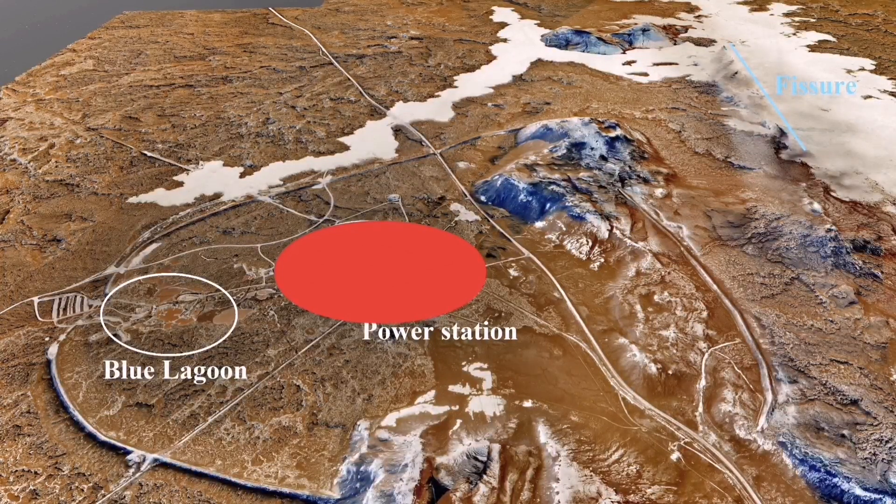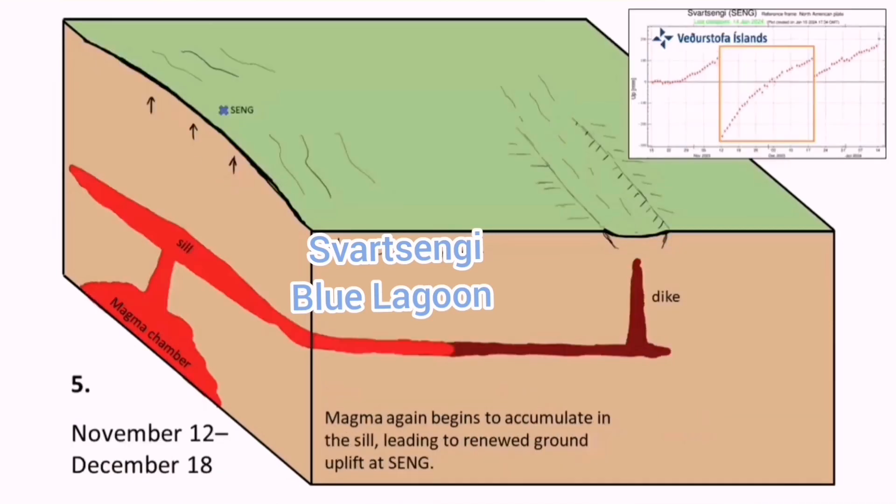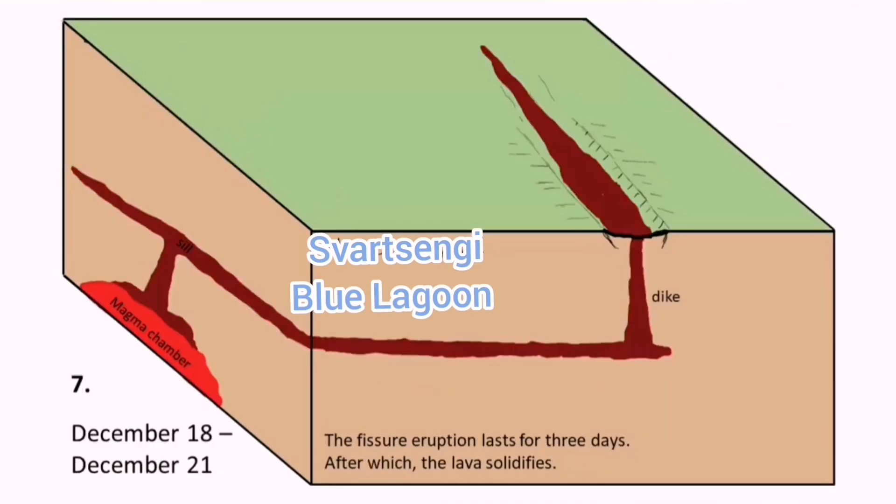We have the Blue Lagoon in the adjacent area, and this is blue because it has a copper mineral in it. Any geologist knows that chalcopyrite is the most common form of the copper mineral.